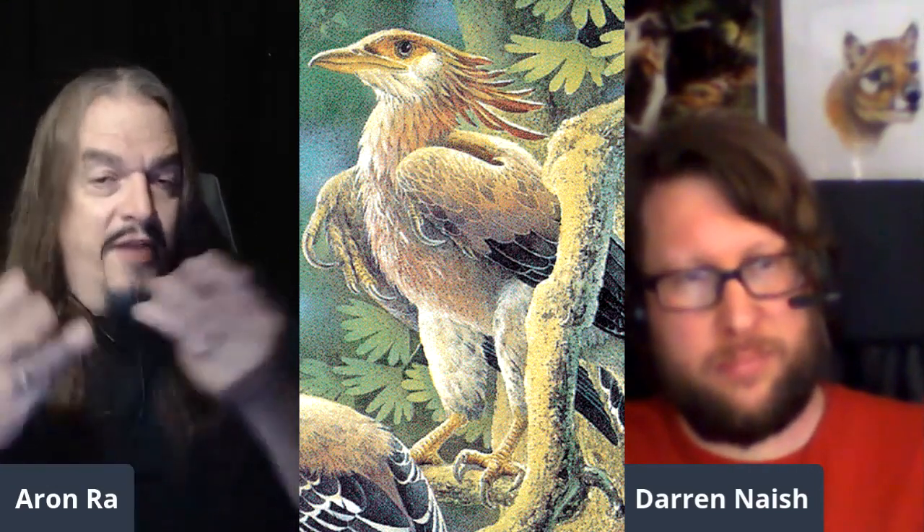If birds had evolved from dinosaurs, then what we should expect to find were unfused wing fingers in some fossil — and that's exactly what Archaeopteryx was. That's what Velociraptor is. Things that everybody accepts as birds, like Confuciusornis, have the unfused wing fingers with hook claws and everything.